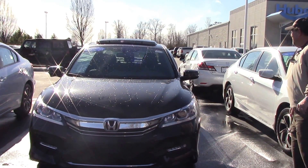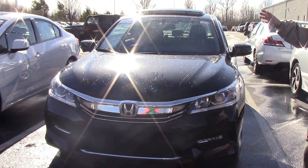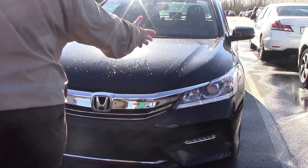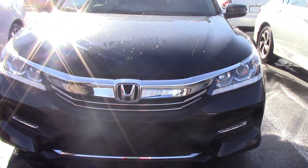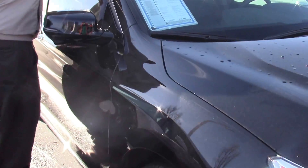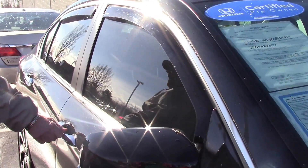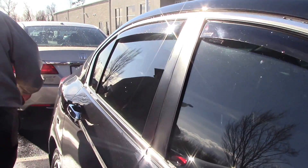We've got a 2016 Honda Accord EXL, certified pre-owned, absolutely gorgeous. As you can tell, it's got the LED headlights, it's got the automatic start, it's got the cameras in the side mirror, it also has the sunroof visor, it also has the wind deflectors, and chrome handles. It is absolutely gorgeous, guys.